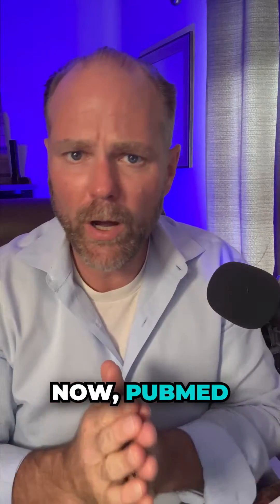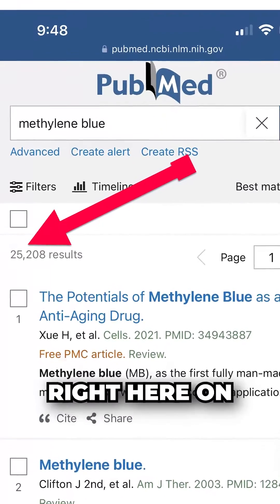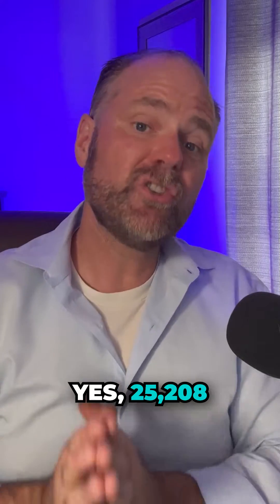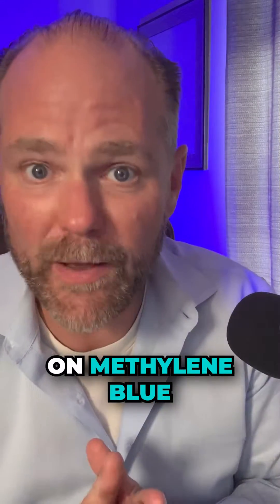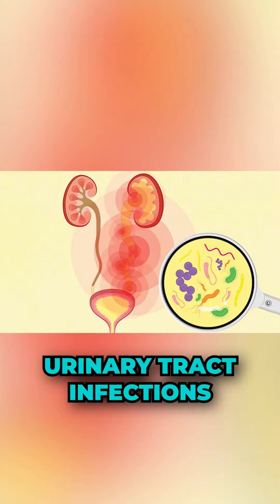Now let me show you some studies on methylene blue. What you're looking at here is PubMed — a warehouse of all the research articles on the planet. You can see this red arrow right here: on methylene blue there are 25,208 research articles. Yes, 25,208 research articles, and they've done investigation on urinary tract infections.